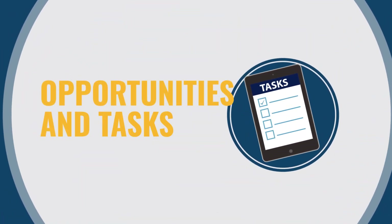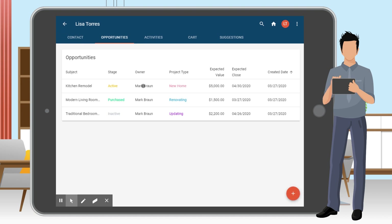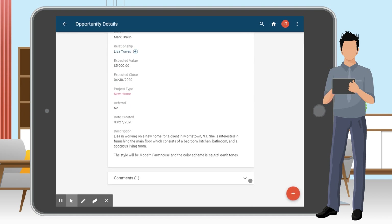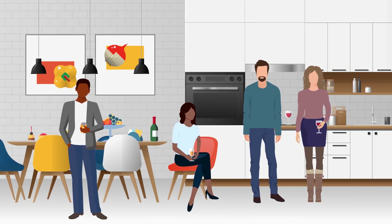What's next for your customer? They may be shopping for a sofa today, but they won't stop talking about their kitchen remodel. A savvy sales associate will add an opportunity a few weeks out, check in on progress, and provide complimentary recommendations to re-engage.